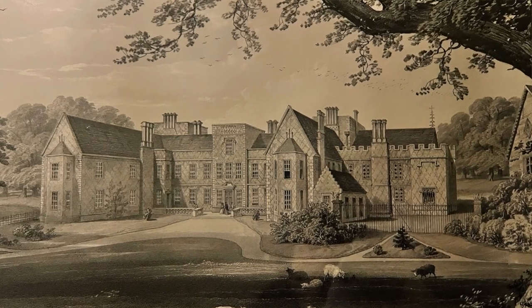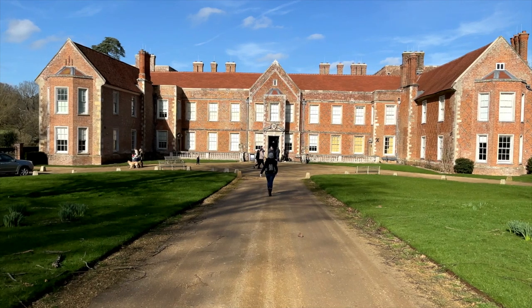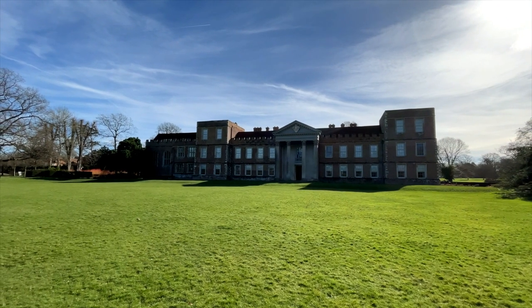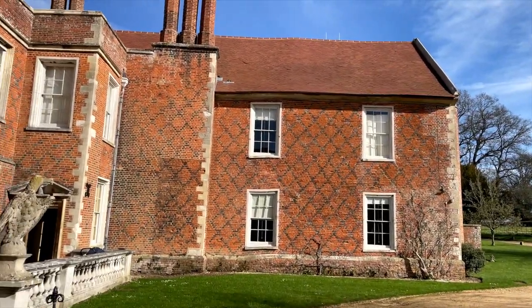Indeed it was a glorious Renaissance house. There were many ranges built around several courtyards, including a spectacular inner courtyard around which were arranged the privy lodgings.